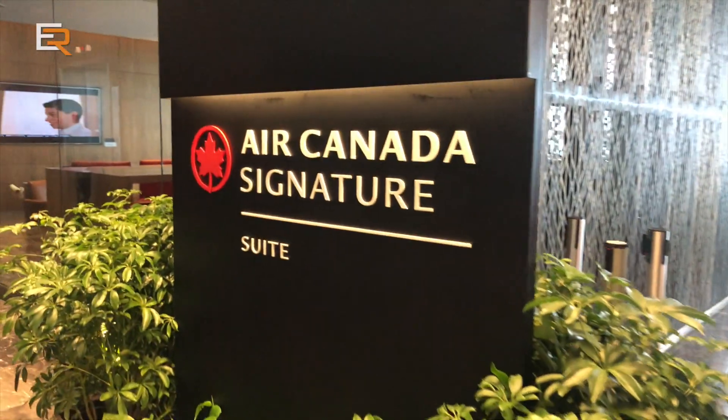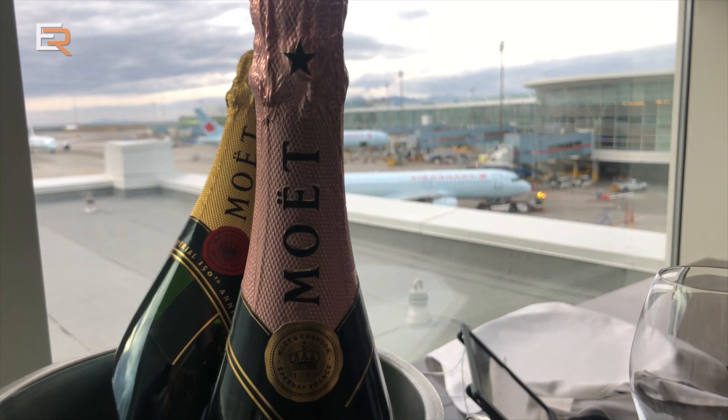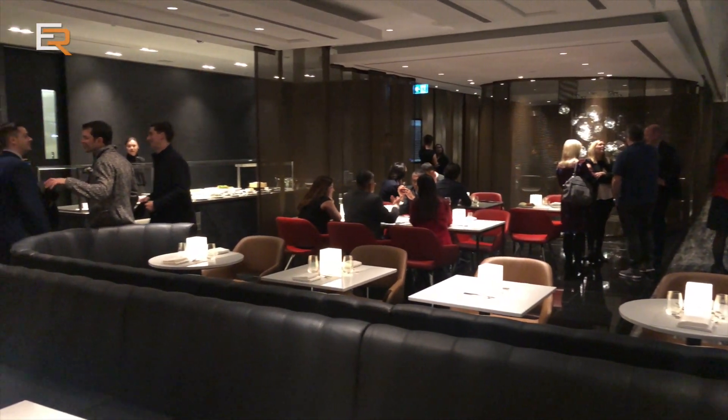The Signature Suite has spread its wings and is now open at Vancouver's YVR International Airport. Join us as we take a quick look at Vancouver's latest Signature Experience.